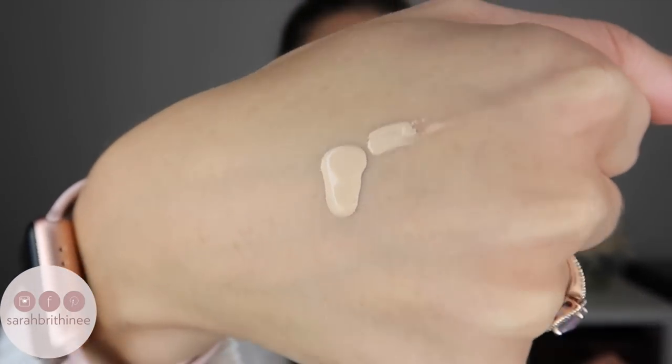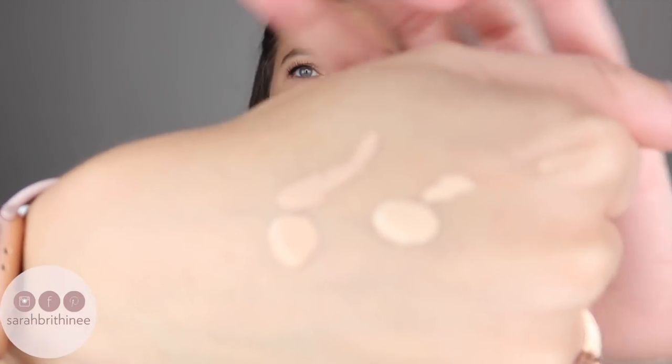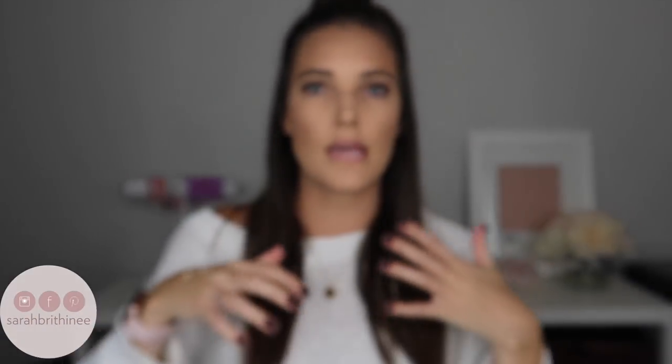The first shade I picked up is Buff, which is described as light skin with neutral olive undertones — and this one is just so light. So then I ended up picking up the shade Pebble, which says light to medium skin with neutral undertones. Pebble is a bit darker than Buff, but it still was pretty light. I was surprised because it says it's a light medium shade.